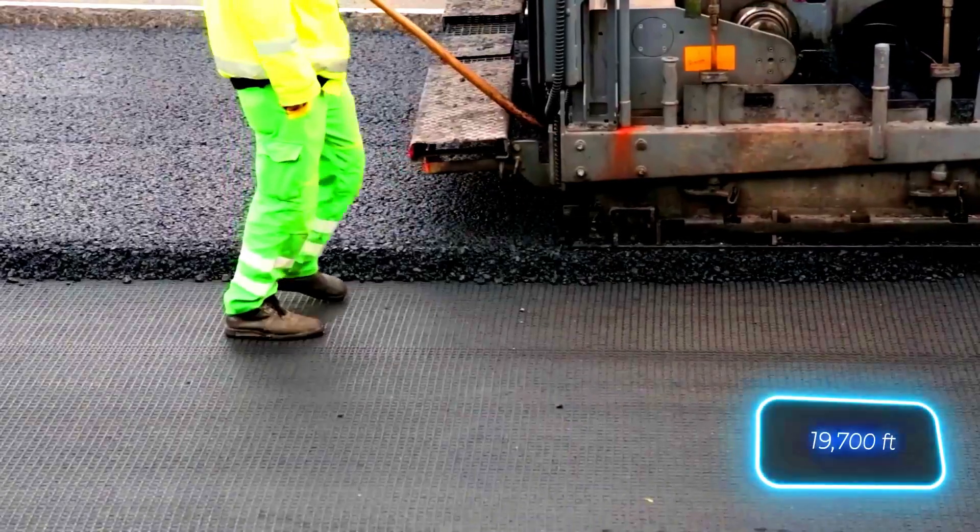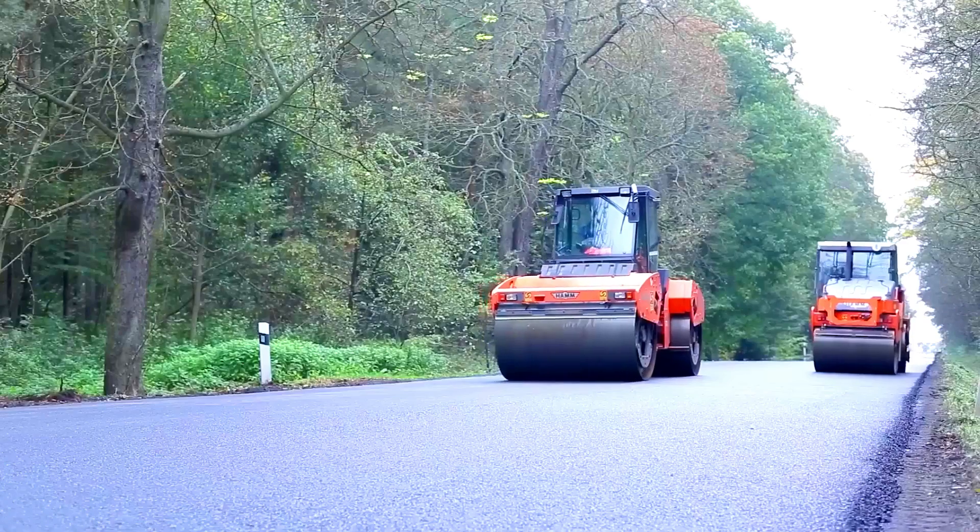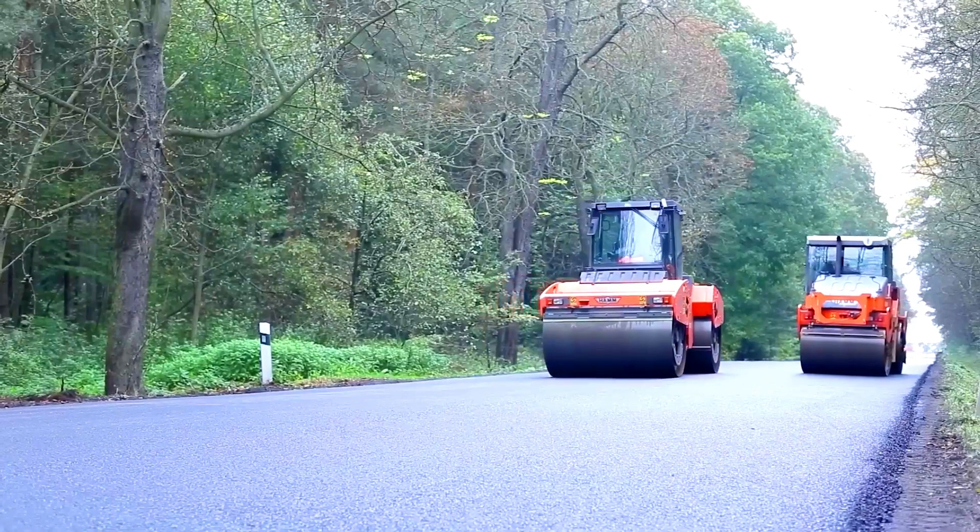The glass grid is even suitable for corner repairs. Manually, workers can pave up to 1,000 metres per hour, and with specialised machinery, that number jumps to 6,000 metres.